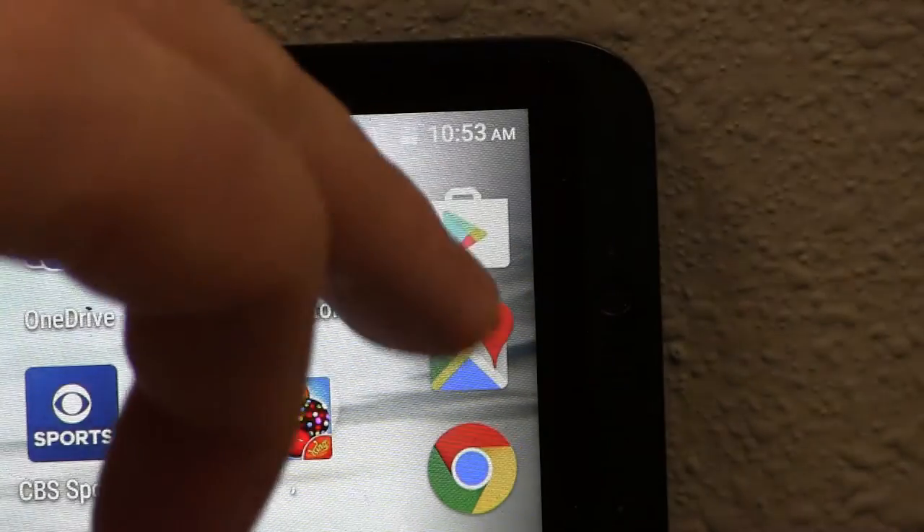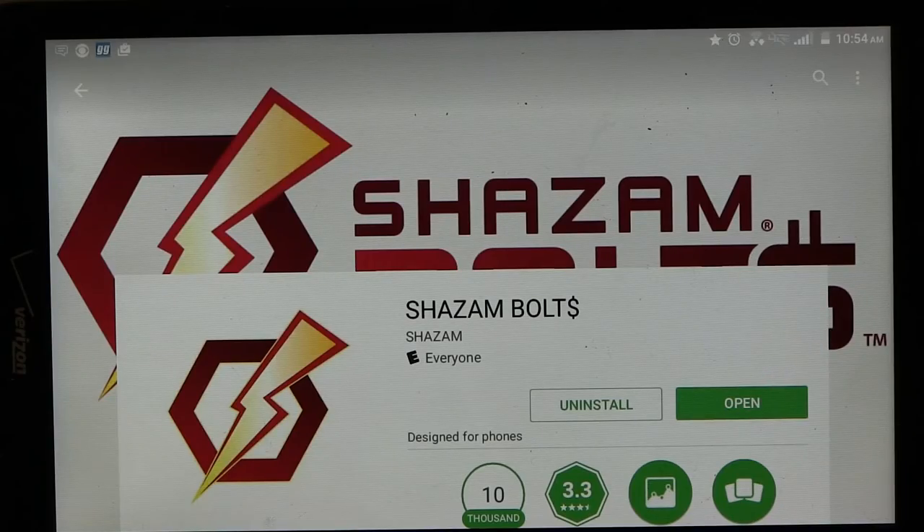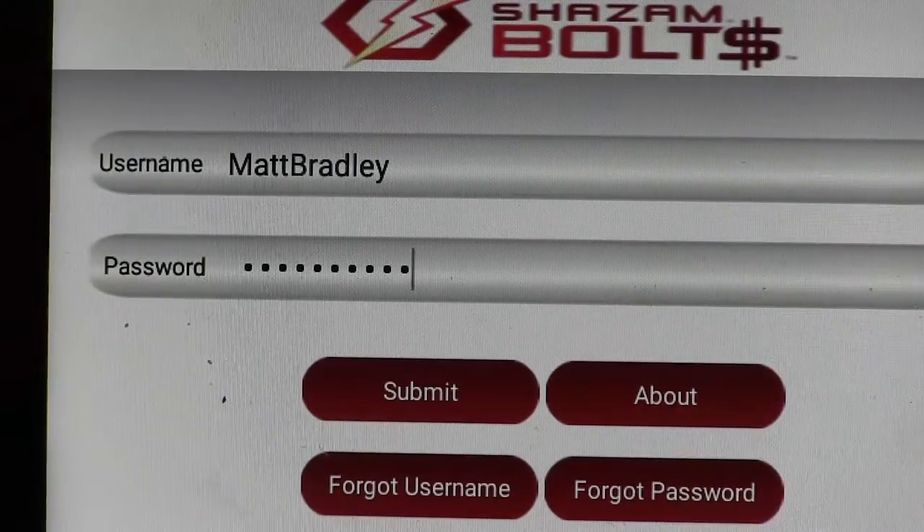It really couldn't be easier to get started. Just go to your app store, put in Shazam, you'll find it from there, and then hit download. Once you're in, just register your card and you're all set.